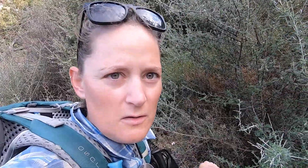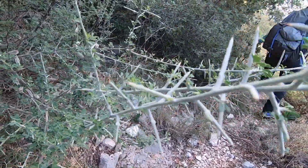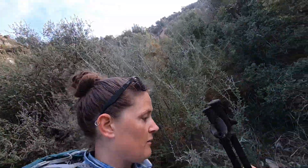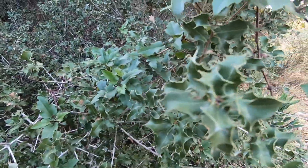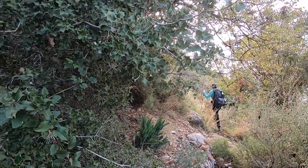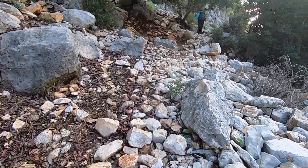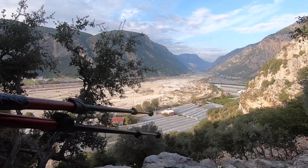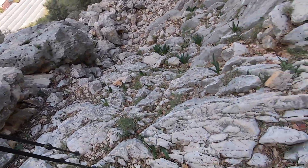Have I shown you these thorns? Look at them. They are just lethal. And this is what we are walking past. Look at those ones, look at those thorns. So we're heading down this way.